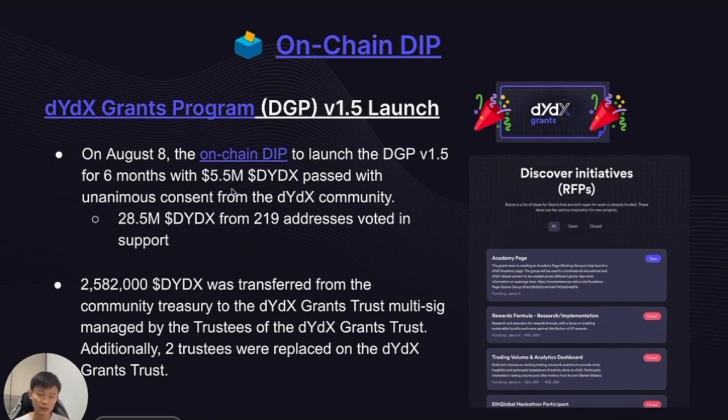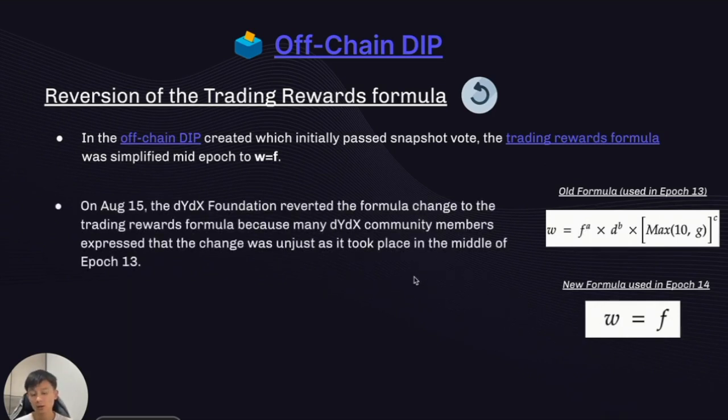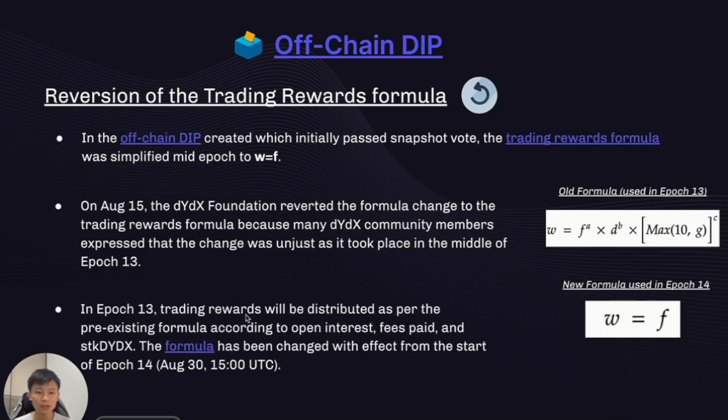For off-chain governance, we had to revert the trading rewards formula. It initially passed a snapshot vote and was simplified mid-epoch to W equals F. However, we got a lot of negative community feedback because the change came in the midst of the epoch without sufficient notice, so we reverted it back to the old formula for the entirety of Epoch 13. Trading rewards in Epoch 13 were distributed as per the old formula, but in Epoch 14, which has already started, the new formula where W equals F is already in place.